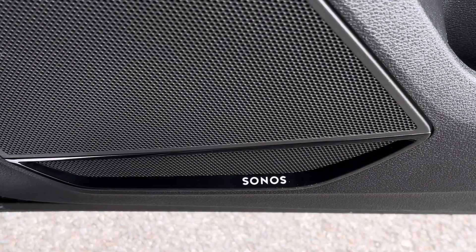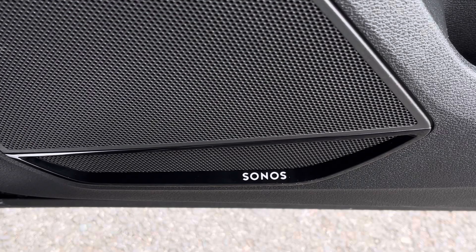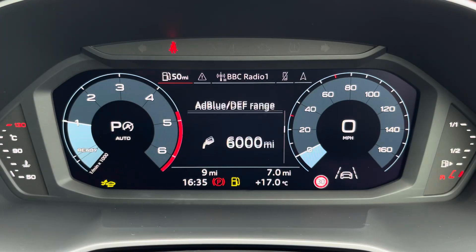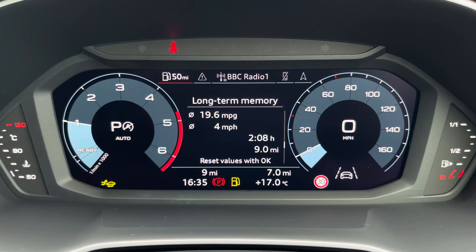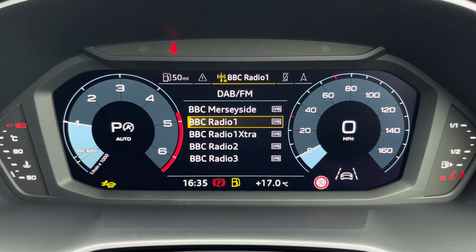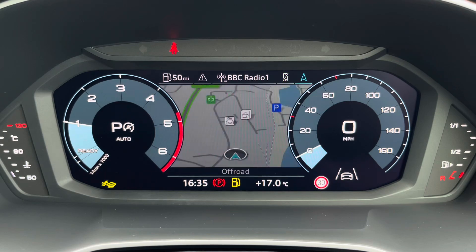Additionally we have the optional Sonos sound system providing an immersive sound experience over the standard sound system. Ahead of you you'll find the 10.25-inch virtual cockpit with various display options including DAB digital radio, telephone equipment for your connected device, as well as navigation with 3D mapping.